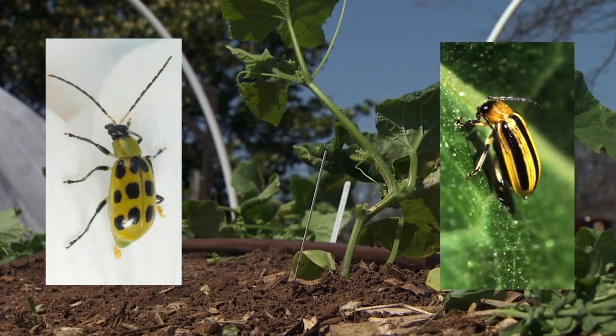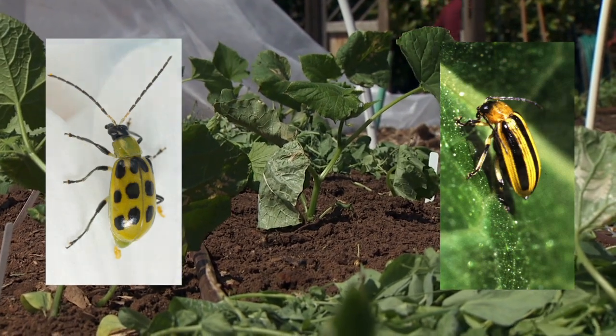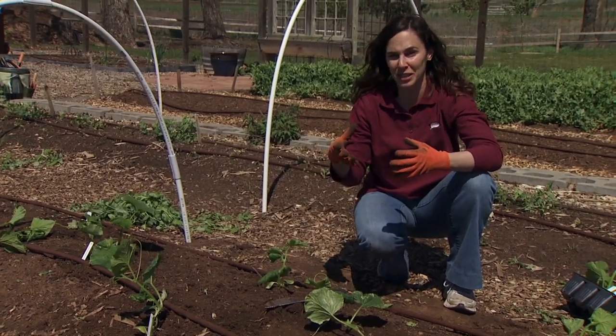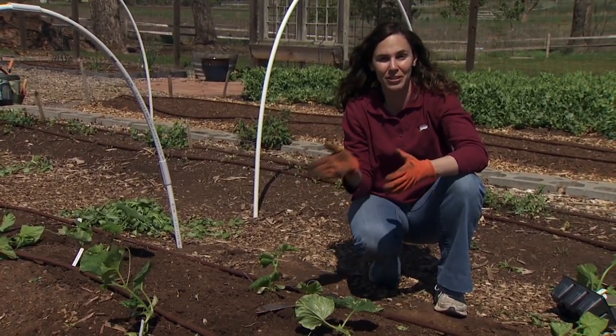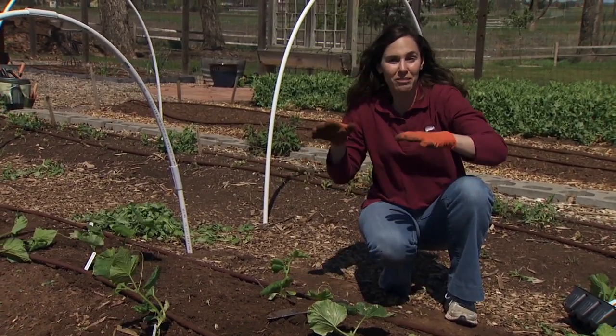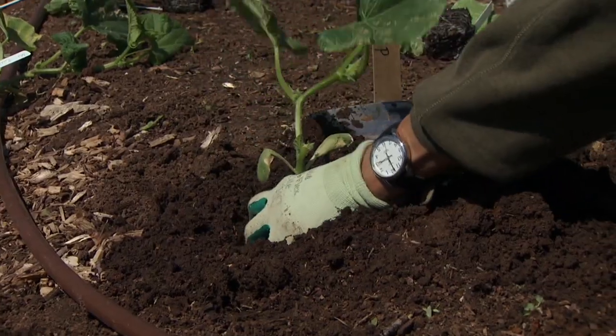With our cucumber plants, the beetles are attracted to a chemical that's produced in the plant called cucurbitacin. And this is the same chemical that causes the fruits to have a bitter flavor. So if we look for cultivars that are labeled as burpless or non-bitter, those plants have less of that chemical that attracts the beetles, so they tend to be a bit more resistant.